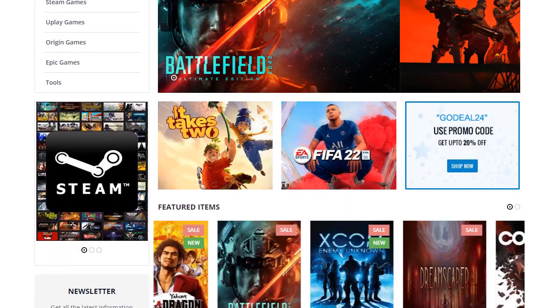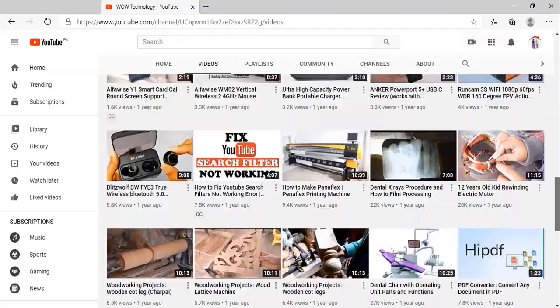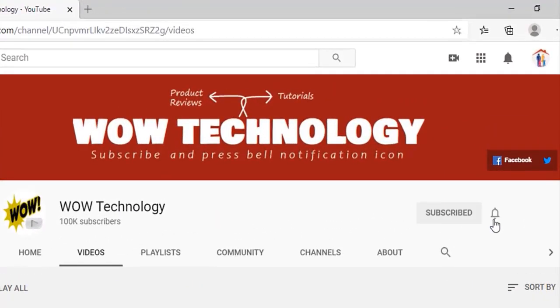If you like this video, please like, comment, and share it. Also subscribe to our channel and press the bell notification icon.